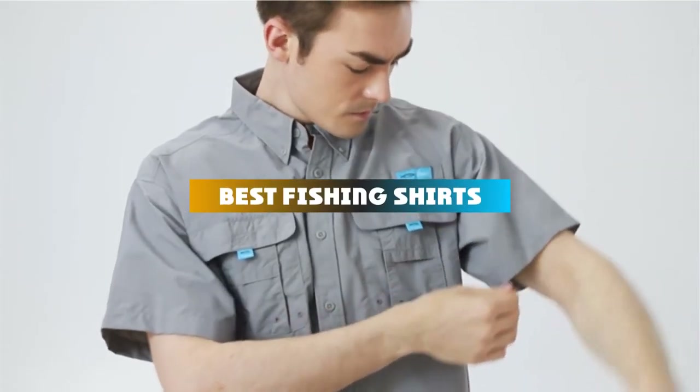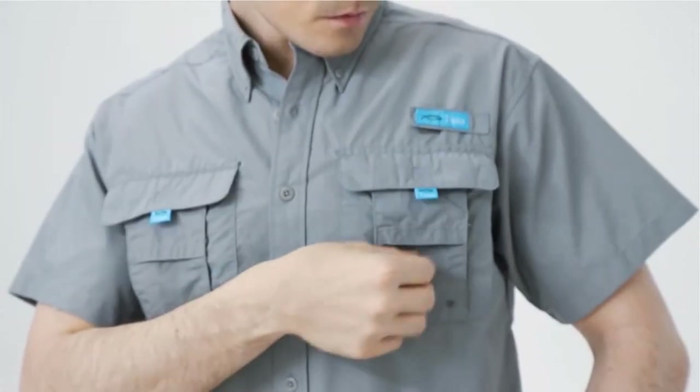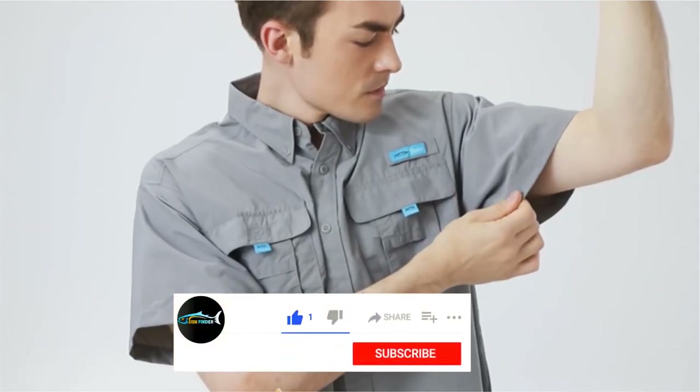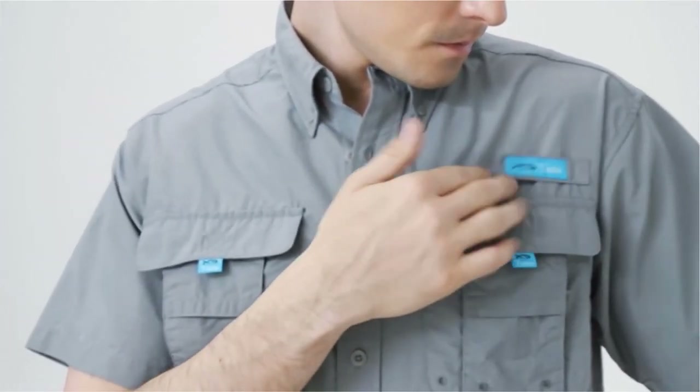If you're looking for the best fishing shirts, here's a list you must see. We made this list based on our personal preference and sorted it based on their features, prices, quality, durability, and reputation of the manufacturers and customer feedback. We've also included options for every type of customer. So let's get started.